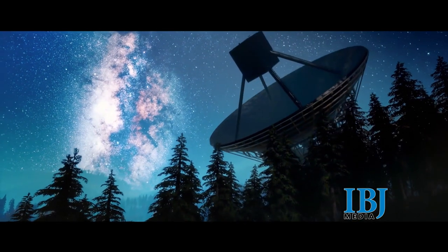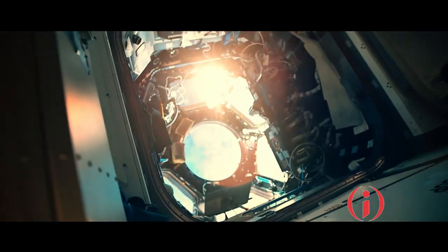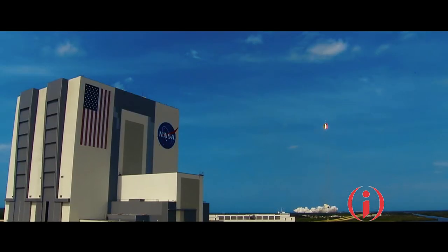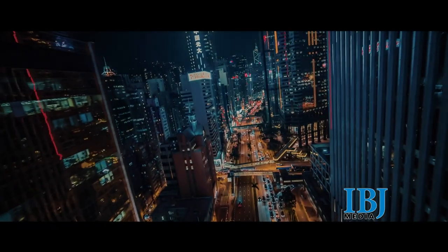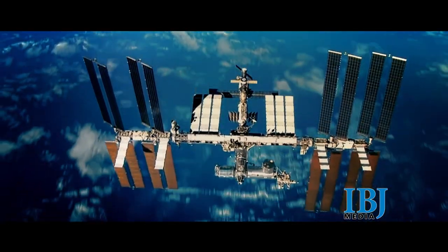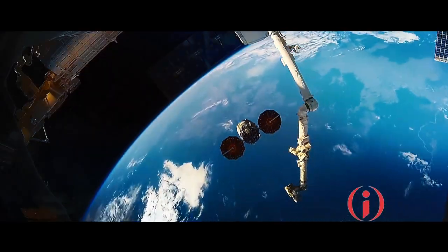And then we do have video — we actually have video inside the device that we can see while we're operating it. It's so amazing to us, it never gets old, to see things floating around inside of our equipment. And the fact that the space station is flying over the Earth at 17,500 miles an hour is something that's never lost on us. We are all striving toward the day when we can manufacture a complete organ, a complete piece of tissue for transplantation into someone sick on Earth.